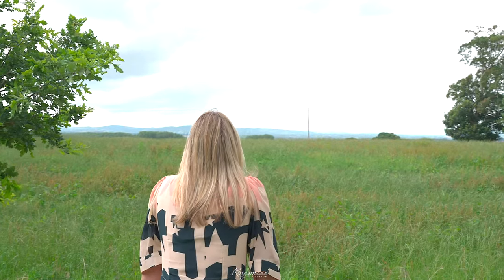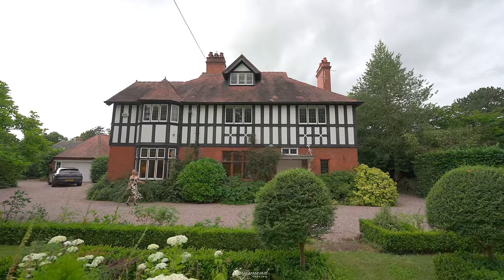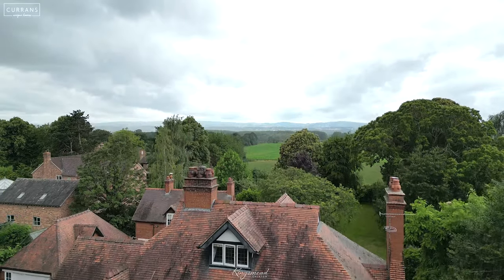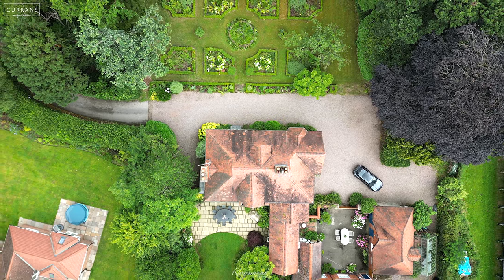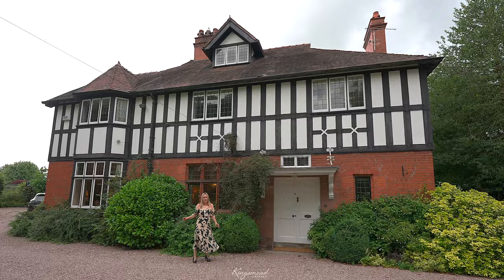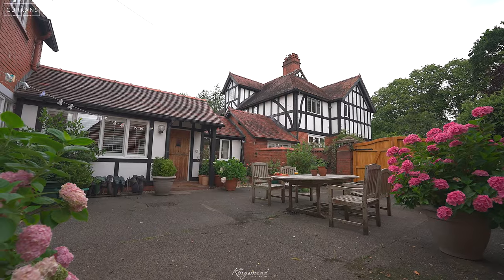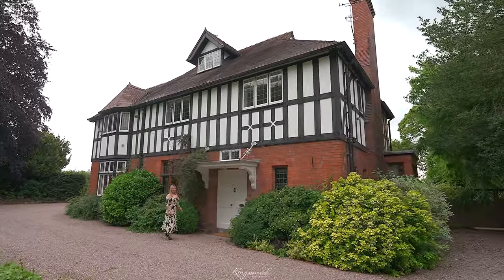Welcome to Kingsmeade. This is a beautiful Edwardian family home located right in the centre of Churton village — a great location, only seven miles from Chester and one and a half miles from Farndon. This property is a real gem and there are so many original features in here. I can't wait to show you around.